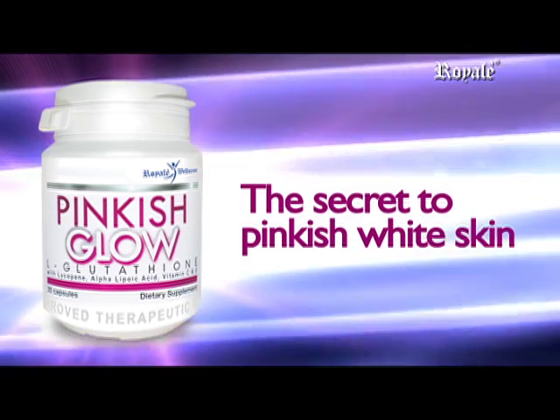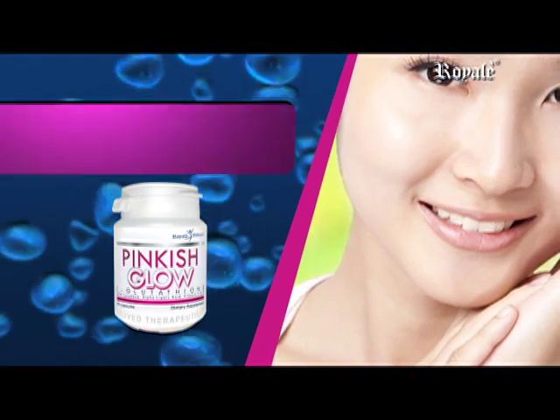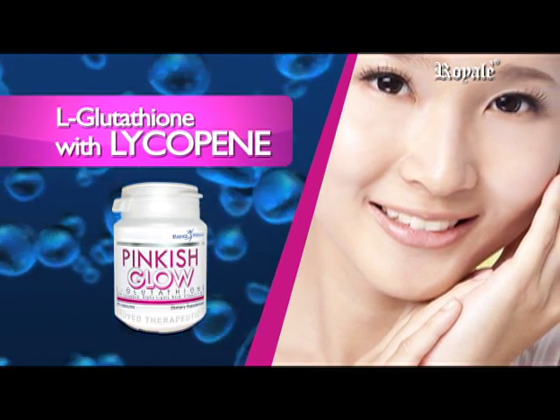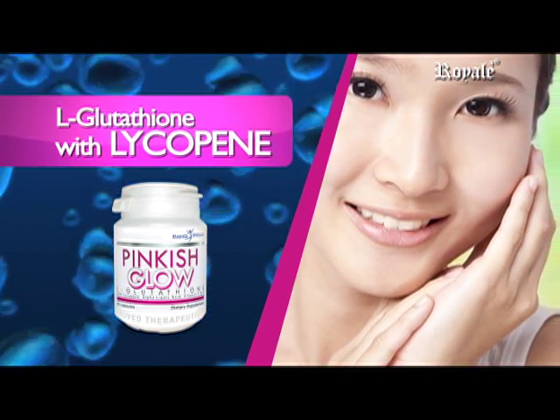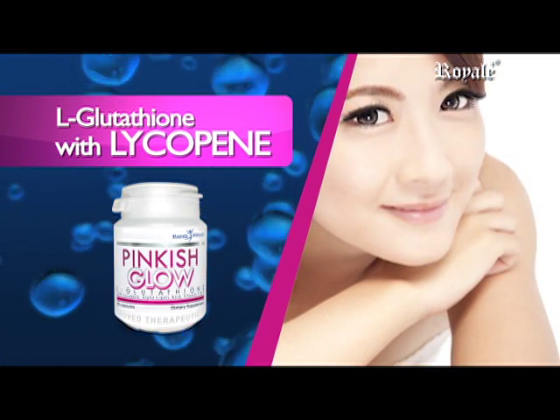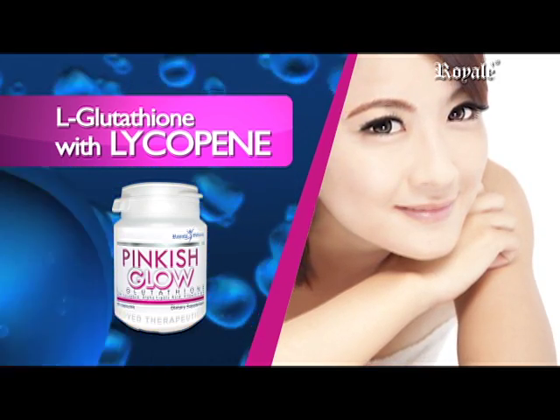Pinkish Glow — the secret to pinkish white skin with premium formulas. L-Glutathione with Lycopene, a carotenoid that gives the skin a natural pinkish glow as it combats free radicals. It plays a major role in skin health and influences the color of your skin.